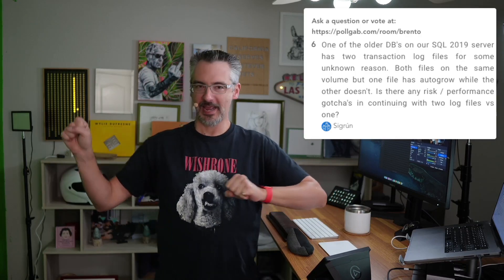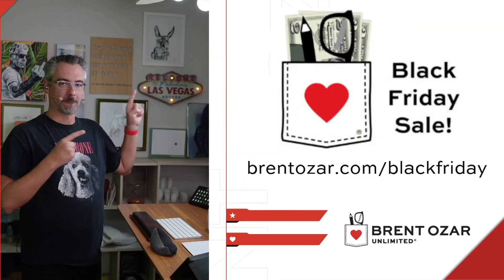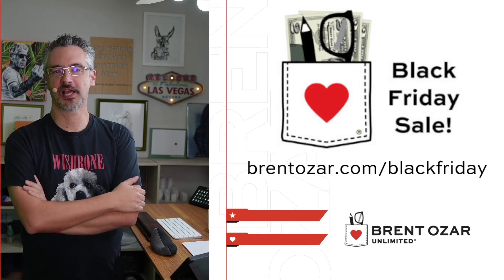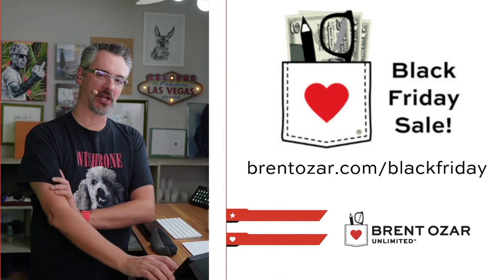That was our speed round. Go check out my Black Friday sale at brentozar.com/blackfriday. I'll be looking over at Bring a Trailer. See you all next time — adios!